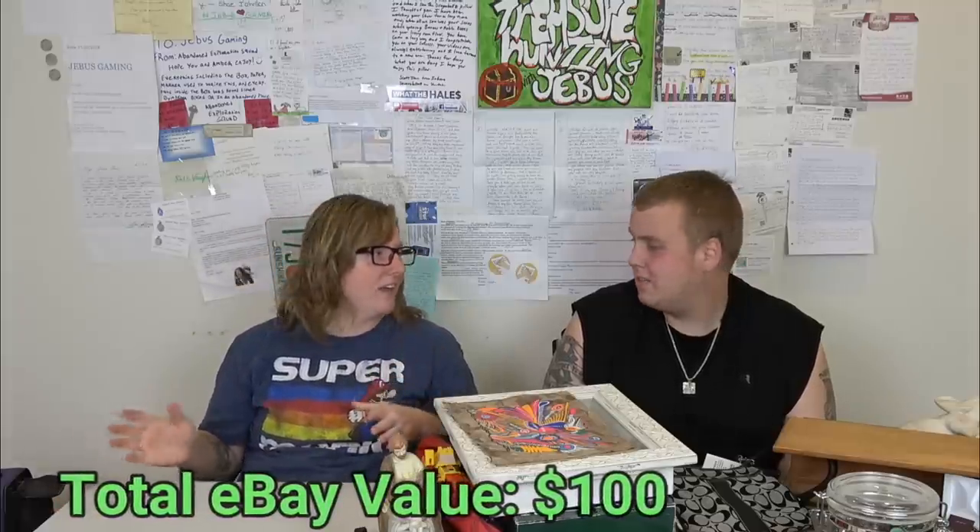This next thing is a windbreaker type jacket with fleece inside — it's an Over the Wall NASCAR collection jacket, size XL, with a big logo on the back and a patch on the front. We'll list it; everything with a NASCAR logo people collect like crazy.